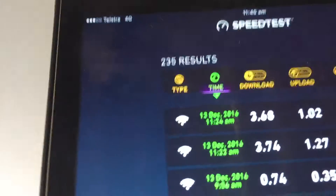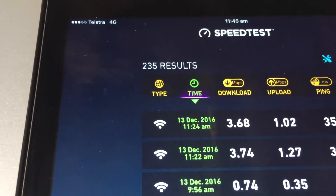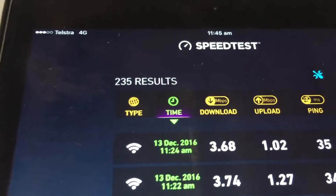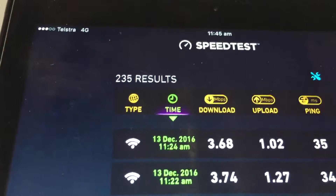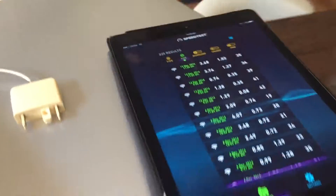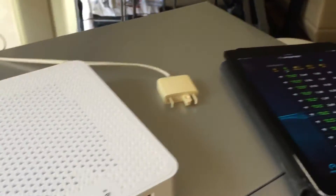I did an initial speed test when I first got here, right next to the modem inside the spare bedroom. The first test I got 3.74 and the next one I got 3.68. The best they've got was about 5 megabits per second.